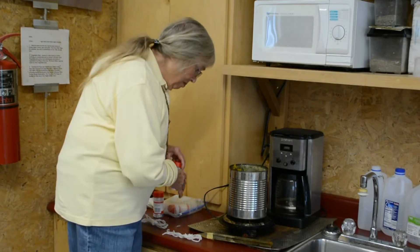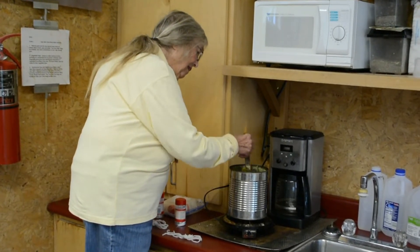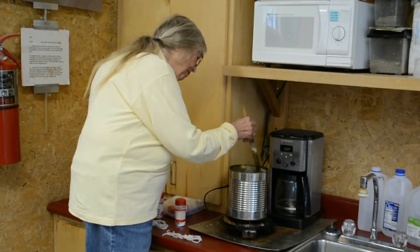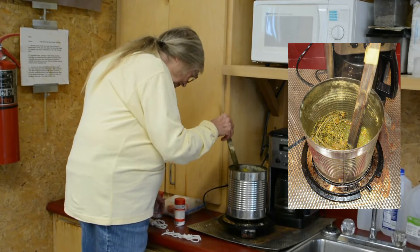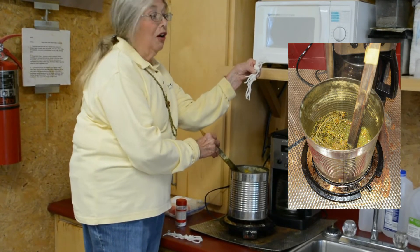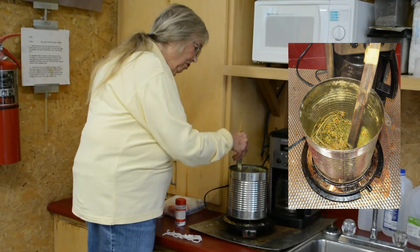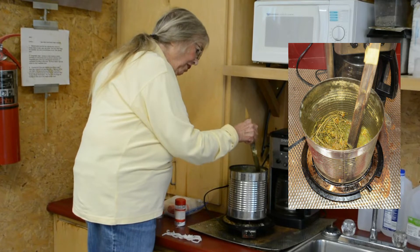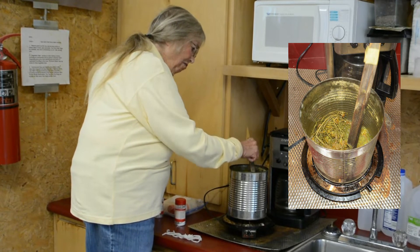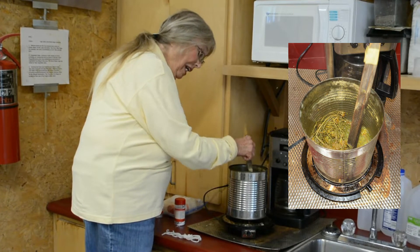I put the rabbit brush in here and it's going to cook. Then I add a couple pieces of white yarn and poke them in to cook with our rabbit brush. This is a quick and hasty way of making dye from rabbit brush, and later on we'll take it out and see what we get.